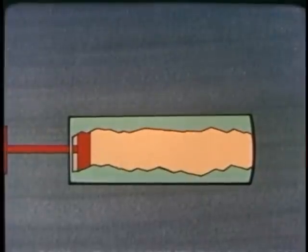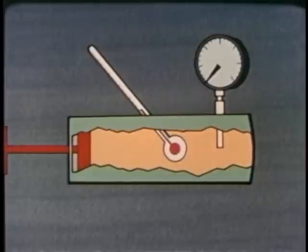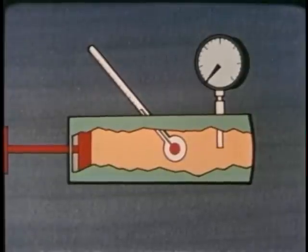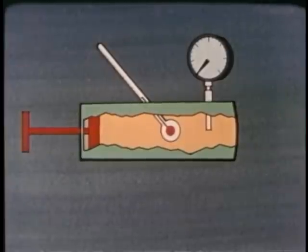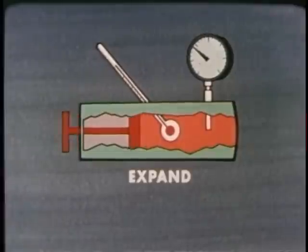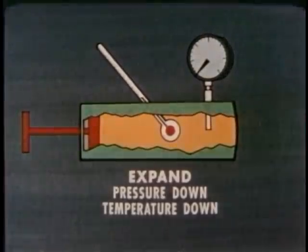Here's a container filled with gas. We add a thermometer to measure the temperature of the gas and a pressure gauge to measure its pressure. What happens if you push in on the piston? The pressure increases and the temperature increases. Now, let the piston out. The pressure goes down and the temperature goes down. The rule is: when a gas is compressed, the pressure goes up and the temperature goes up. When a gas is allowed to expand, the pressure goes down and the temperature goes down. It's true for any gas.